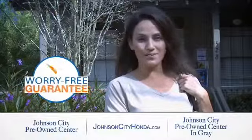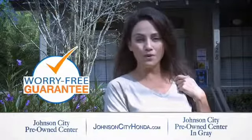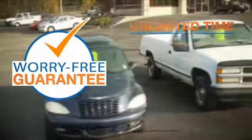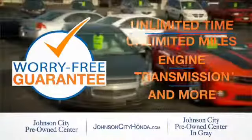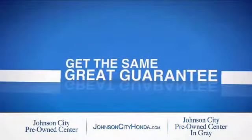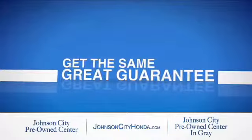Johnson City Honda took the worry out of buying a pre-owned vehicle and gave me a worry-free lifetime guarantee. Buy your pre-owned vehicle worry-free at Johnson City Honda, because our pre-owned vehicles come with a worry-free lifetime guarantee — the same great guarantee that comes on all our new Hondas is now on every pre-owned vehicle, too.